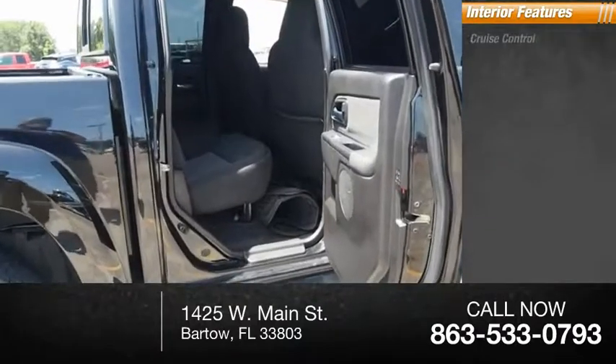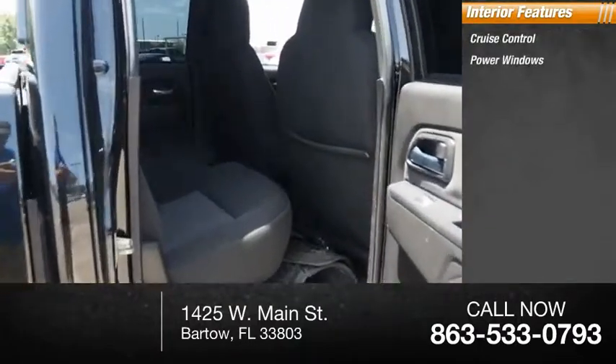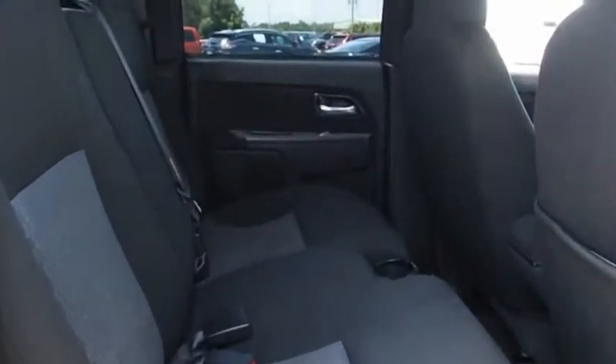Inside, you'll find cruise control, power windows, power steering, great hauling capability, powerful, rugged, and a great Chevy price.